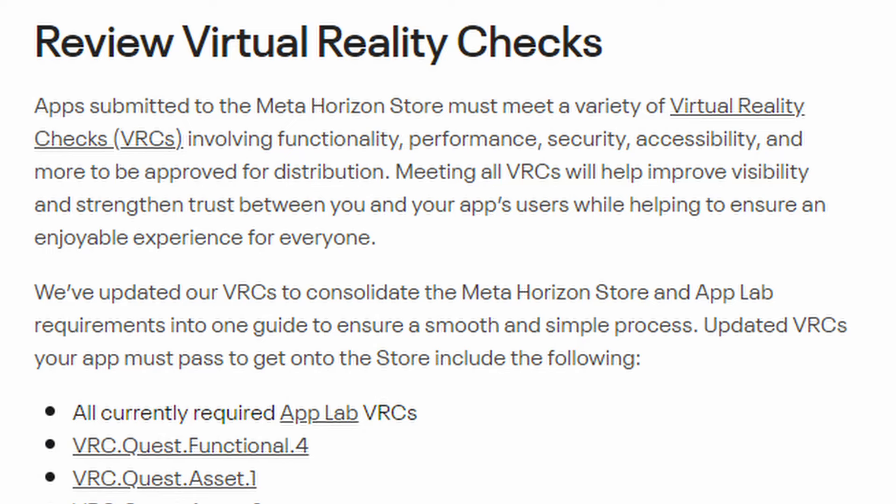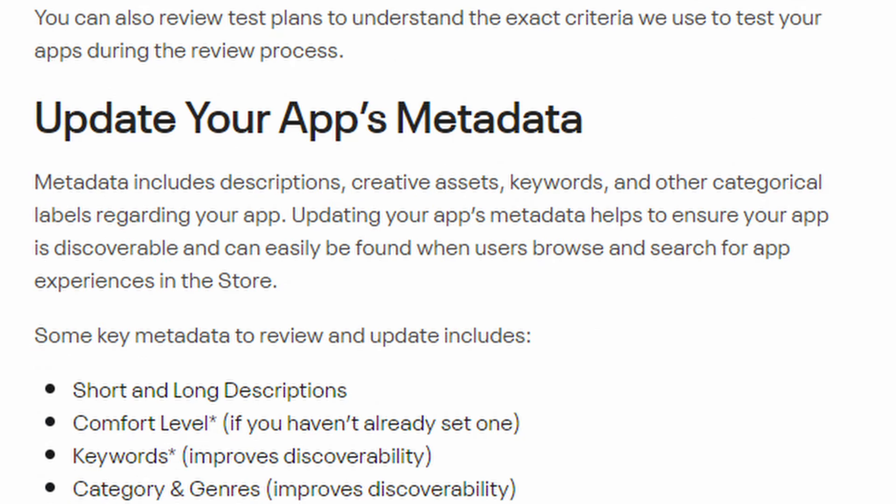Number five: consider alternatives to publishing to the store if your app is not ready. Any App Lab developers will get an email right away when their apps have been moved to the store permanently. Apps submitted to the Meta Horizon Store must meet a variety of VRCs involving functionality, performance, security, accessibility, and more to be approved for distribution. Meeting all VRCs will help improve visibility and strengthen trust between you and your app's users while helping to ensure an enjoyable experience for everyone.